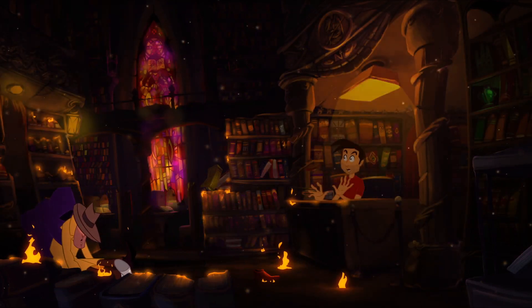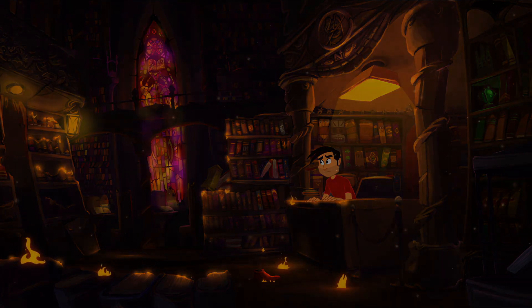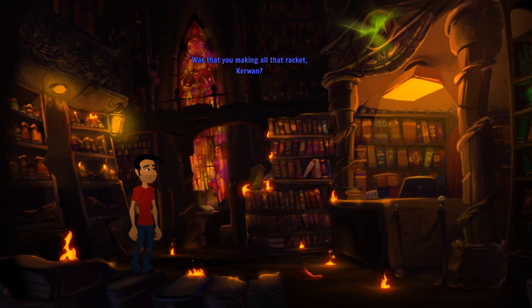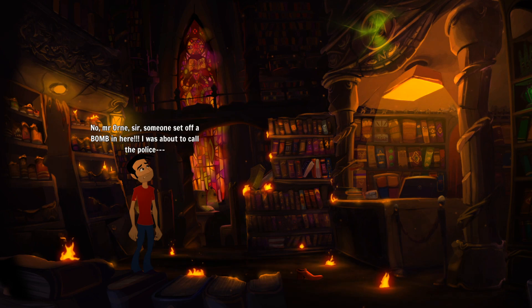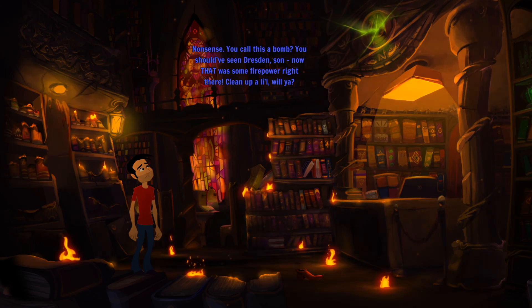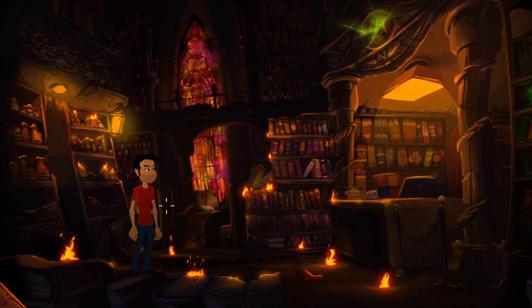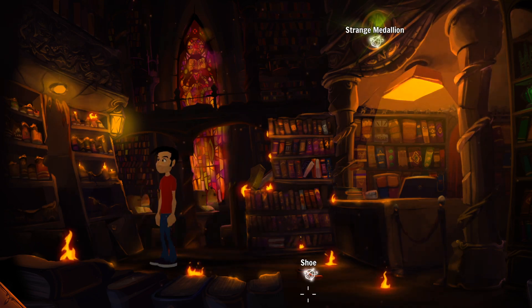Whoa, I wasn't expecting that! Now we're being dragged off. Well that was certainly eventful - not exactly the start I expected to this episode. Someone set up a bomb in here - I was about to call the police. 'Nonsense, you call this a bomb? You should have been dressed as done.' Now that was some firepower right there. Clean up a little, will you?